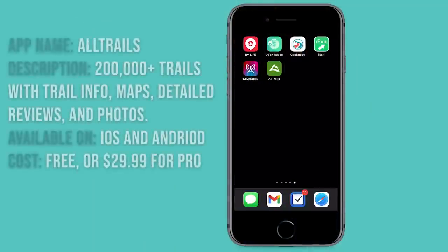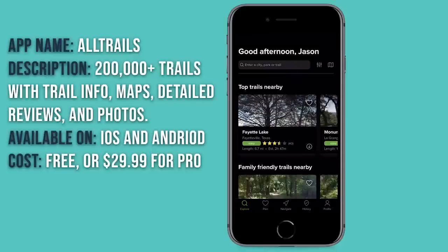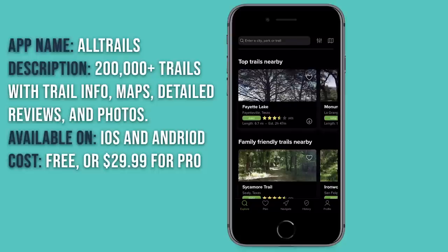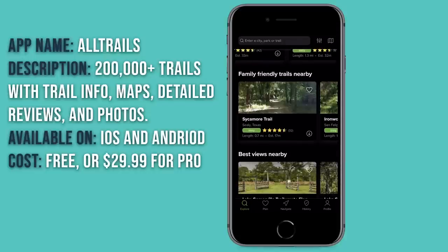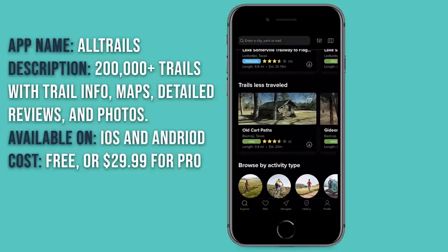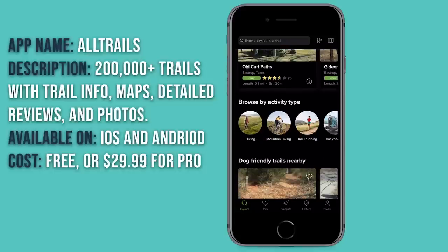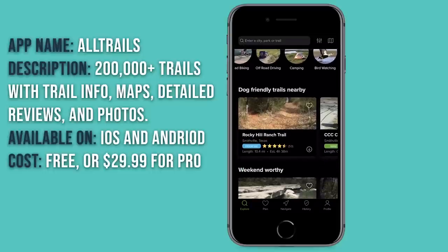AllTrails opens and shows you trails nearby after a little searching. At the top are the highest-rated trails nearby. Below that are popular categories like family-friendly trails, the best views nearby, and trails less traveled for those who like to go off the beaten path. It allows you to browse by activity — whether you want to go mountain biking, trail running, walking, or even off-road driving. There are dog-friendly trails nearby as well. I like to use two different ways to go through all the trails: first, I go to the filter button — the icon with the little lines.